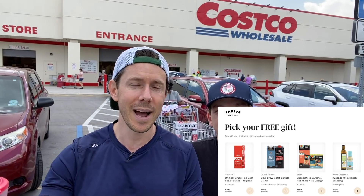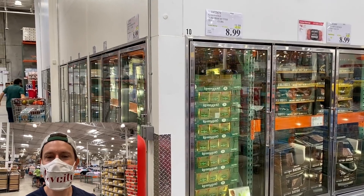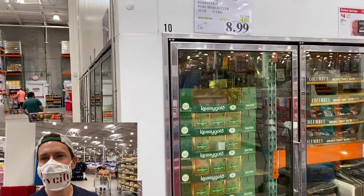You get a free gift up to $31, and it's 30 days risk-free, so if you're like, Bobby, it was just okay, you could always get your money back, but I think you're going to love it. Less talking, more shopping. Let's go into Costco. Ladies and gentlemen, here it is, the biggest flash sale of the mall.